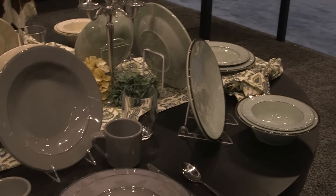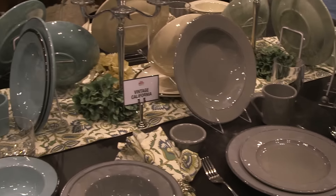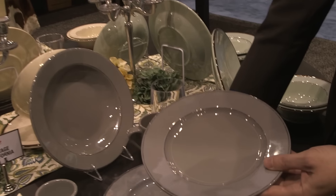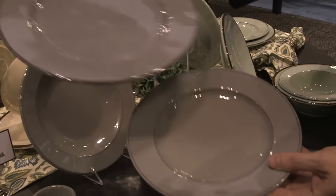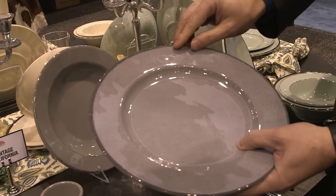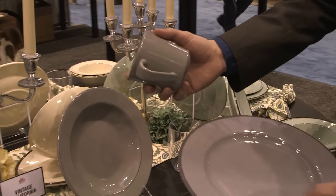Next is our Vintage California. It comes in three different series: we have the two-rim decal, we have the full decal which is the most popular, the wide rim at the end, and last but not least is the non-decal piece.